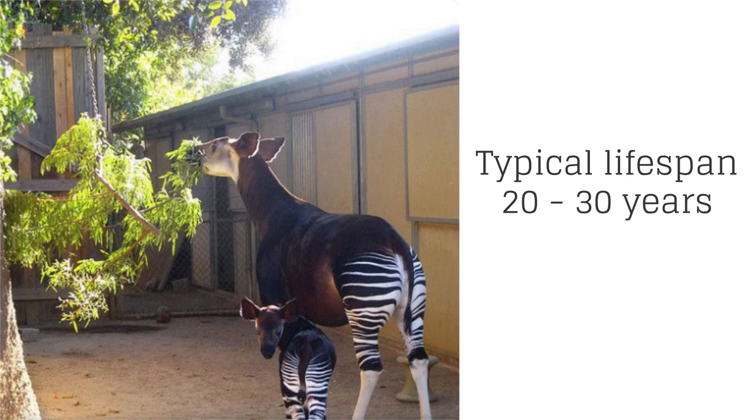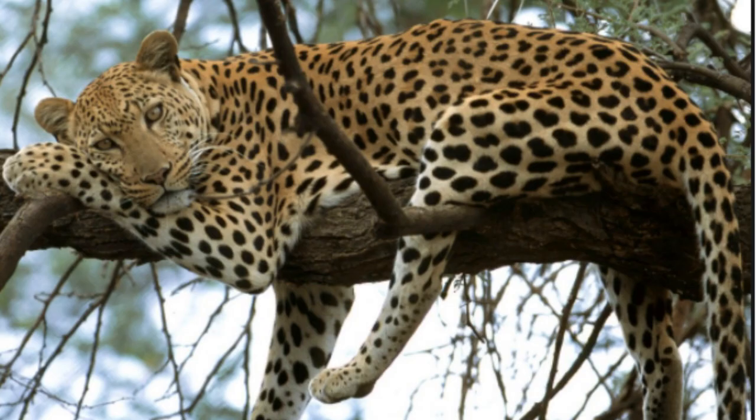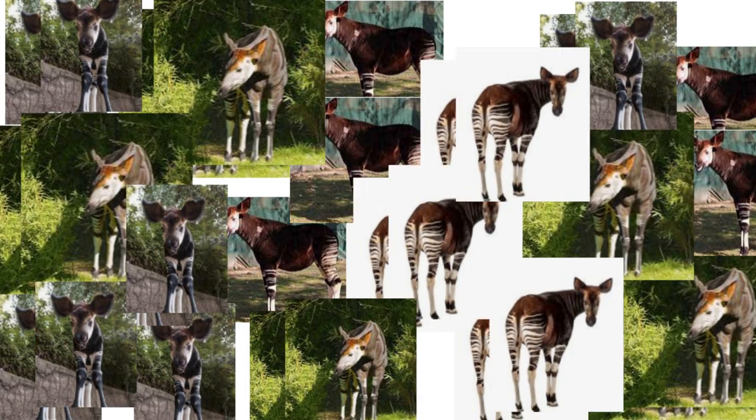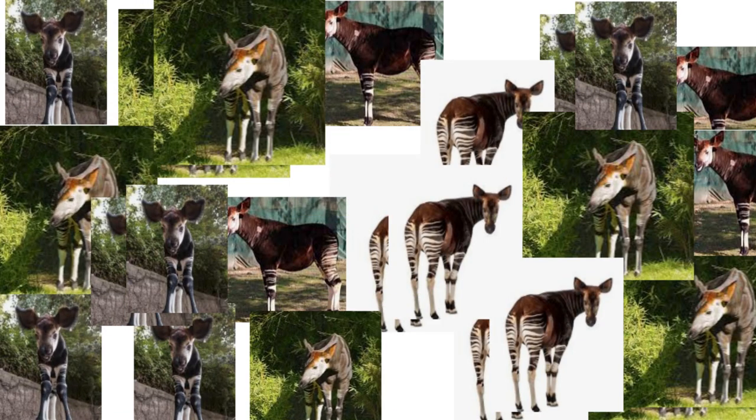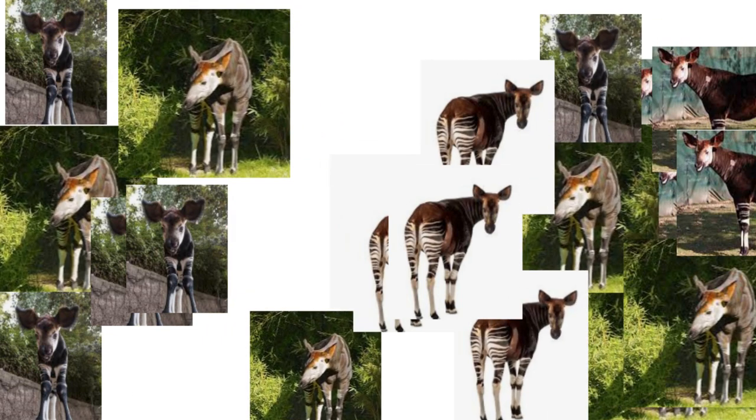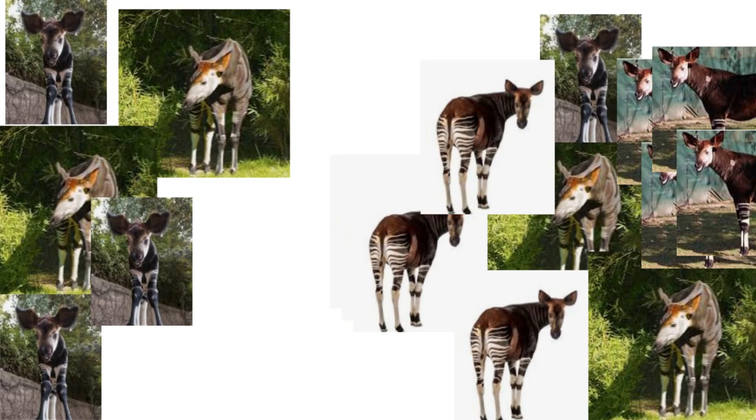The most common natural predator of the okapi is the leopard. There is said to be only an estimated 10 to 30,000 okapis left in the wild. They are therefore listed as endangered, meaning scientists think there is a risk that someday there will be no okapis left.